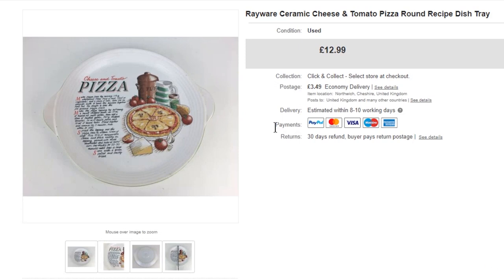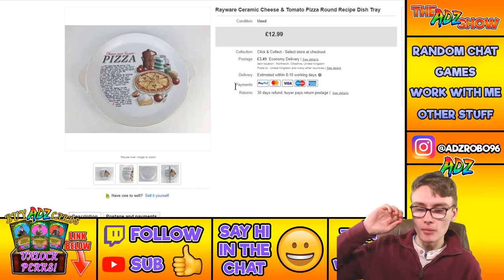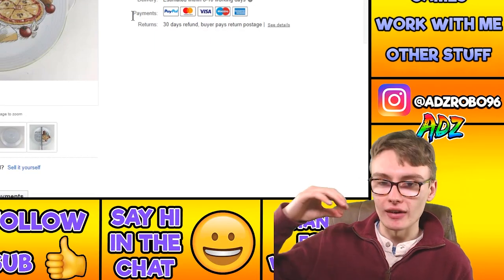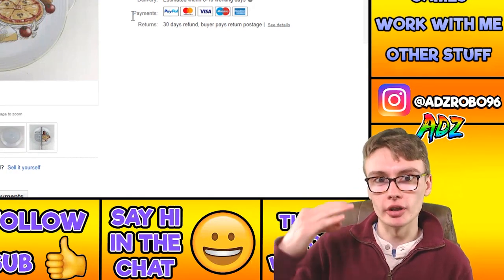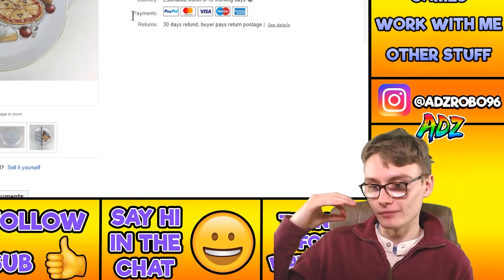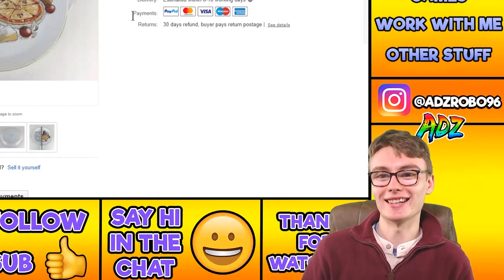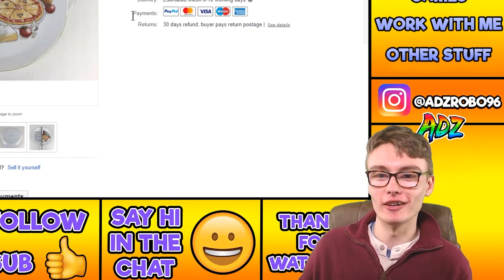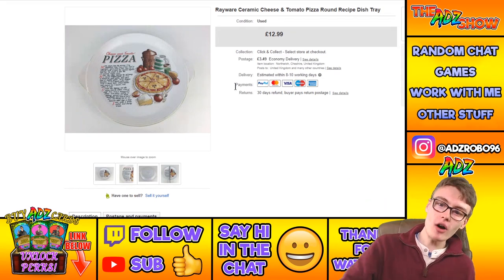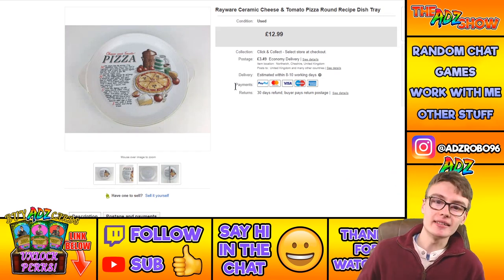Next, a ceramic cheese and tomato pizza round recipe dish tray. I picked this up for two or three quid in a charity shop — I get so much stuff I forget where it comes from. I sold it for $12.99 plus postage.